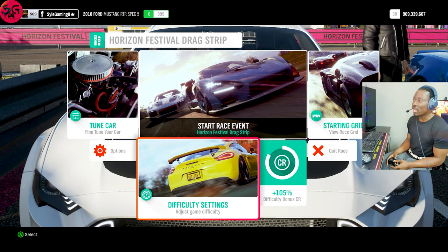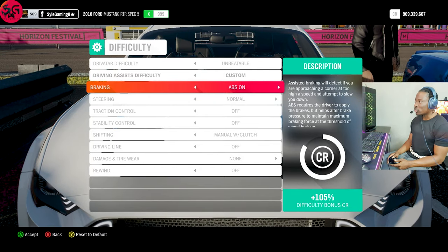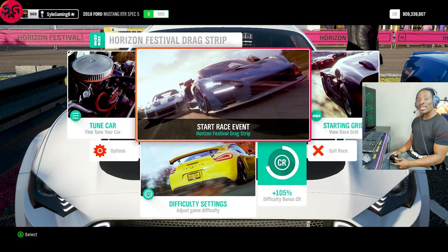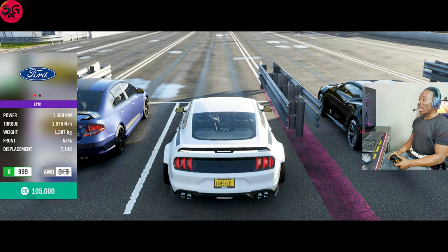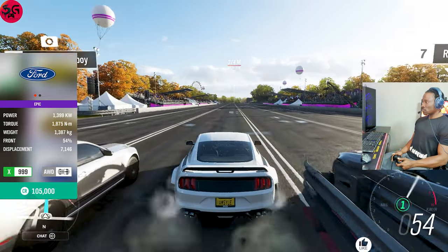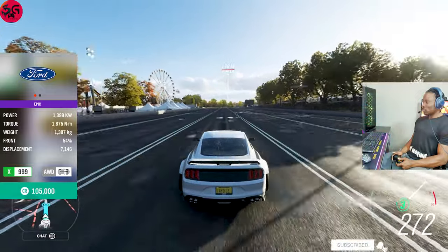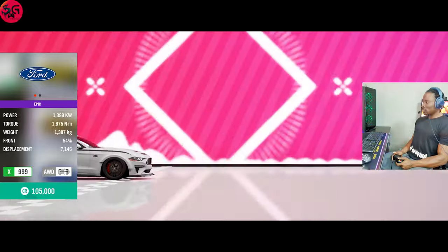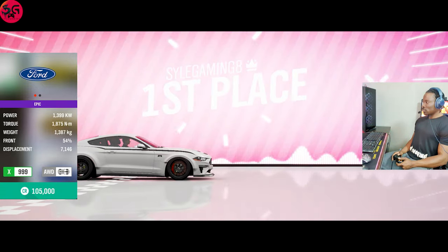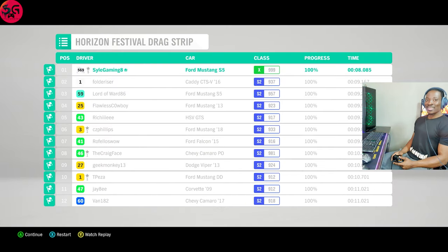We are getting straight into it. The settings are: traction and stability controls off, playing on the highest difficulty.